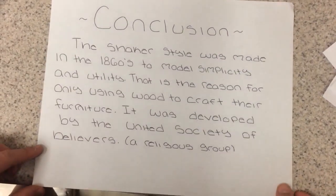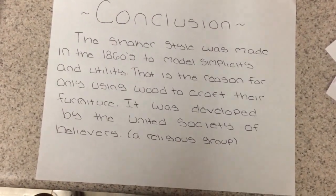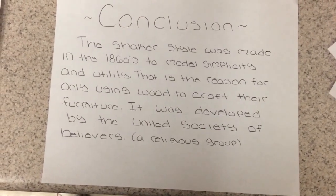The Shaker style was made in the 1860s to model simplicity and utility. That is the reason for only using wood to craft their furniture. It was developed by the United Society of Believers, a religious group.